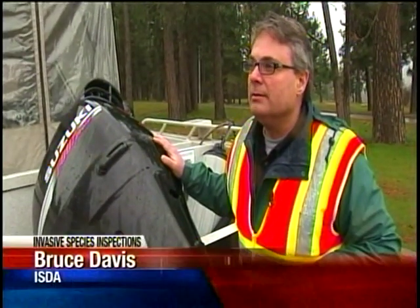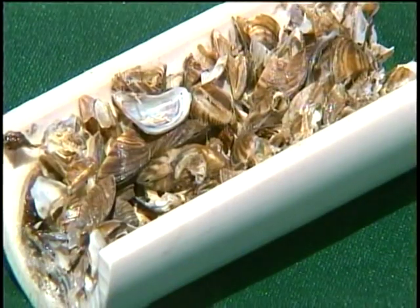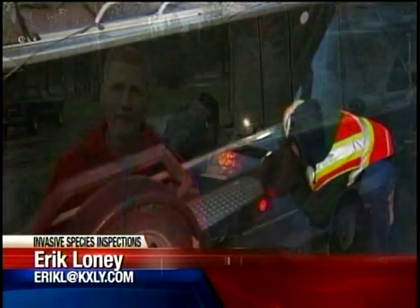If they get a foothold, then there's no stopping them, and it's really just a short time before the lake is completely inundated with mussels. And this is not just a once-a-season inspection — every time you drive by one of the inspection sites, you are required to stop and have your boat inspected.